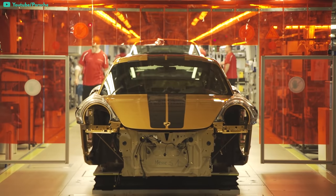Nowadays, boxer engines are manufactured commercially in very few places, mostly Japan and Germany, and only a handful of companies still put out cars that use these flat engines.